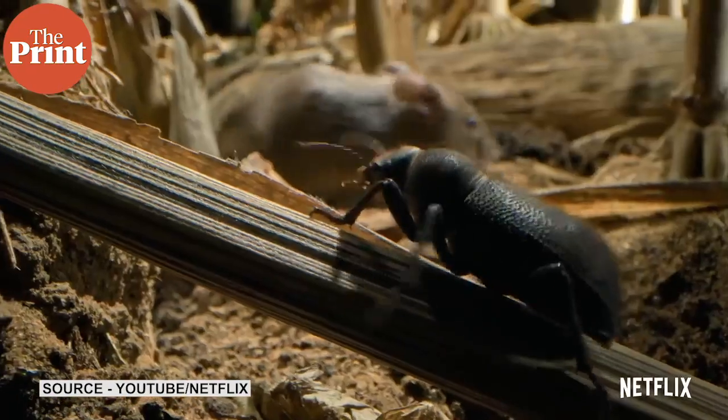However, with the use of green screen and CGI, there's no way you would have guessed that Jones filmed the entire series in his backyard in England — and that too in just 27 days.